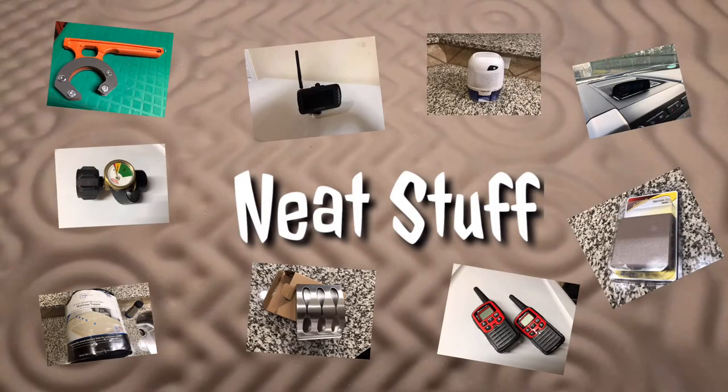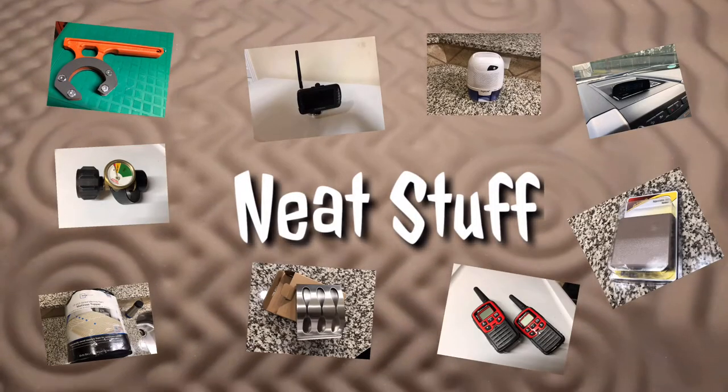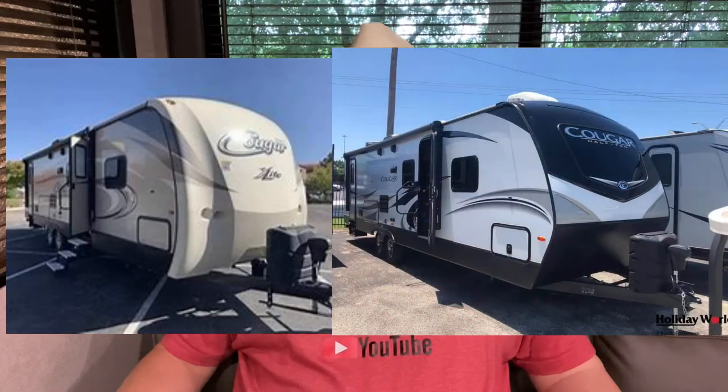Hi there, Scary Gary! Glad you guys came back for another week. Today we're going to talk a little bit about why we like Loretta 2.0. Actually, original Loretta and Loretta 2.0 were exactly the same models — they were just two years apart.